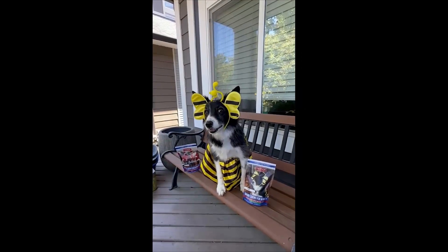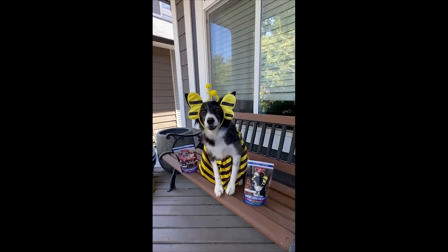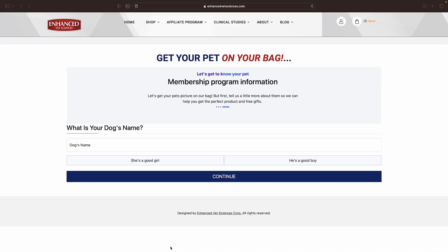Hi there, this is Paris Pup. I am happy you have decided to join our membership program. Now you can get your pet on your bag. Let me introduce you to my colleague Rachel to take a quick three-minute tour to get you started.